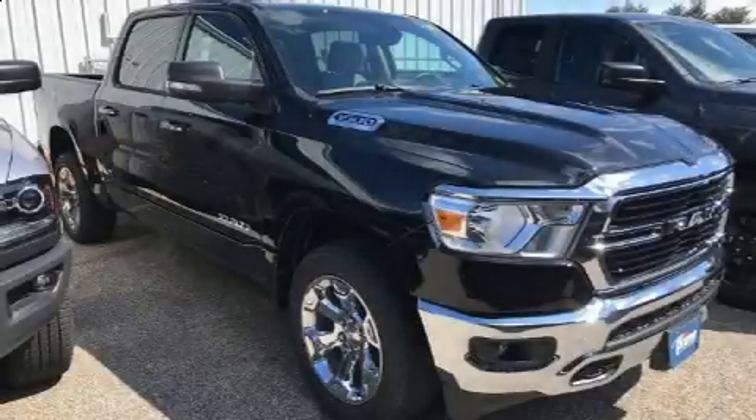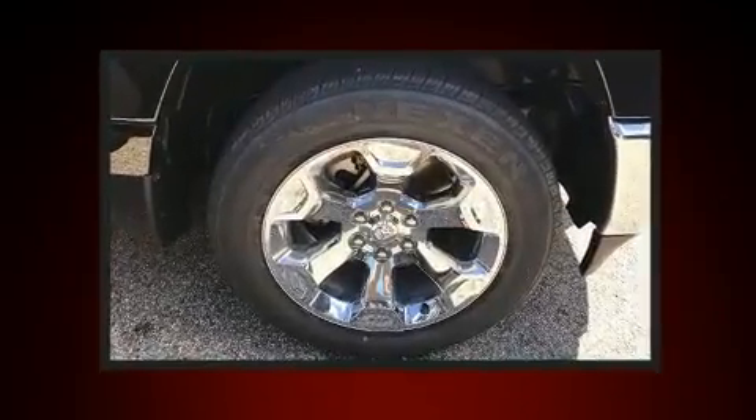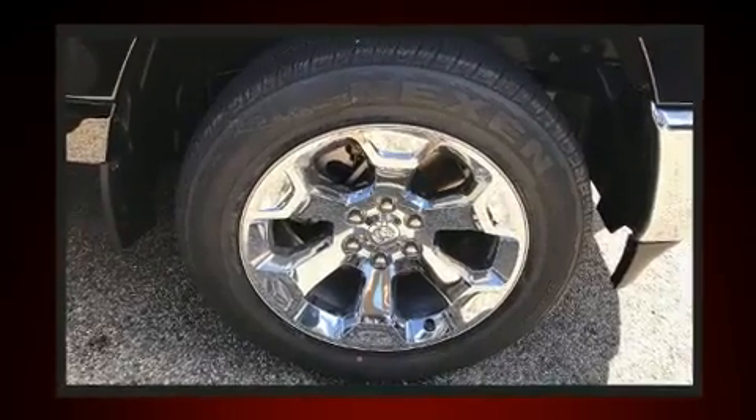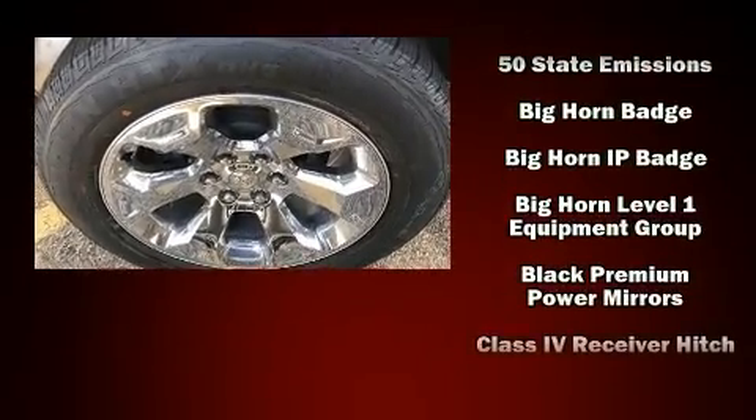Treat yourself to a test drive in the 2020 Ram 1500. It's equipped with tons of terrific amenities, but it won't break your budget, such as remote keyless entry, a tachometer, adjustable headrests in all seating positions, a trip computer, adjustable pedals, and more.